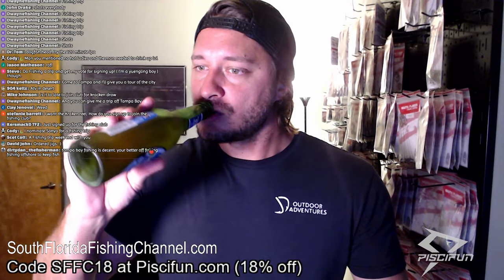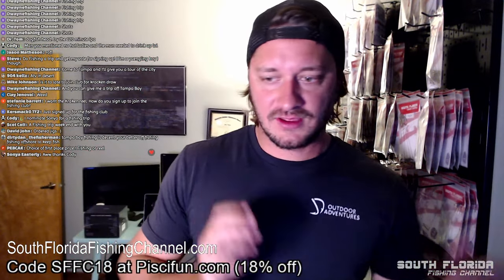Cody nominates Sonia for a fishing trip — I'm sure me and Sonia will fish one day. Mike Johnson asks: is it too late to join the club for the Kraken drawing? Yeah — everyone in this drawing joined the club between January 1st and January 31st, so we're picking someone who joined last month. But if you join the club right now, you'll be in the weekly drawings and the next big drawing on March 1st.